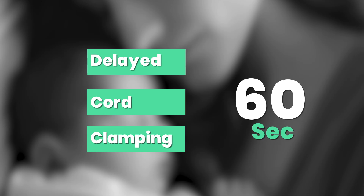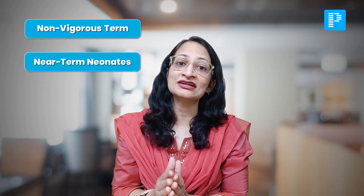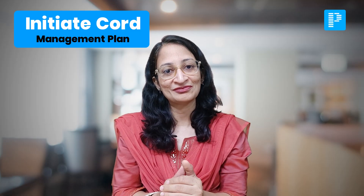One major thing added to the algorithm is 'initiate cord management plan.' As soon as the baby is born, you have to initiate whatever cord management you had planned. They are advocating that for all stable term as well as preterm neonates, we must do delayed cord clamping of at least 60 seconds. Previously it was at least 30 to 60 seconds; now it is at least 60 seconds. However, for non-vigorous term and near-term neonates, intact cord milking can also be done, but for babies born at less than 28 weeks gestation, no cord milking is advocated. Initiate cord management plan is now upfront a part of the algorithm.